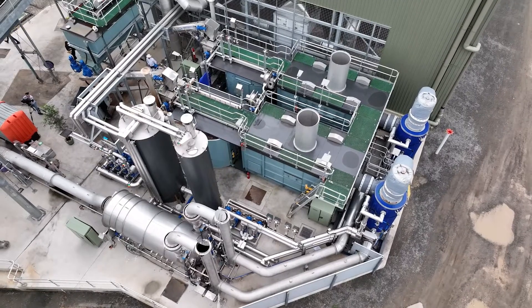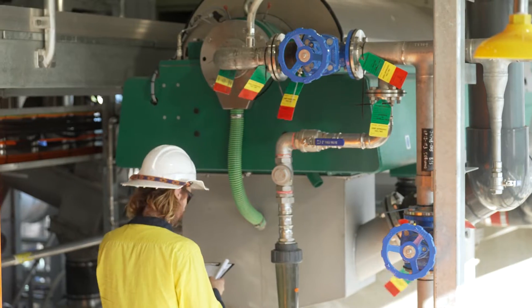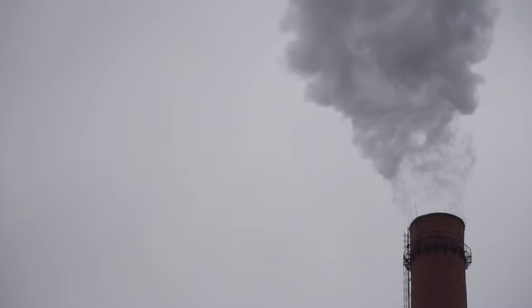The facility also destroys chemicals in biosolids like persistent organic pollutants and micro and nanoplastics. Carbon emissions will be reduced by about 6,000 tonnes a year.